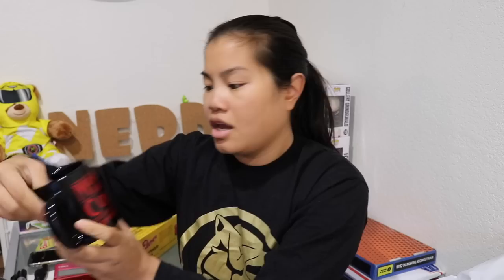I think this is probably the mug because it says 'Fragile, handle with care — to Chief Jim Hopper, Hawkins Police Station.' Wow, they legitimately did it up this month for the packaging. Here is our mug and it says 'Mornings are for coffee and contemplation' and it's in the font of Stranger Things.